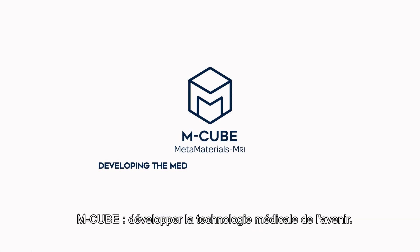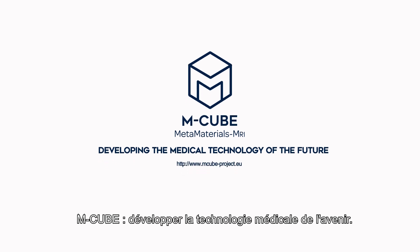M-Cube — developing the medical technology of the future.